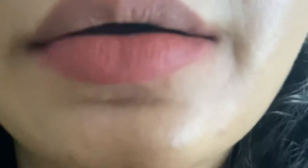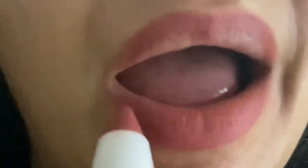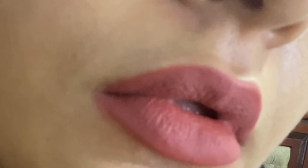Hello everyone, today I am here with a random lip swatch video of some of the lipsticks I had in my vanity. Grab some tea and come with me. If you haven't subscribed to my channel, what are you waiting for? Please subscribe and hit the bell icon.